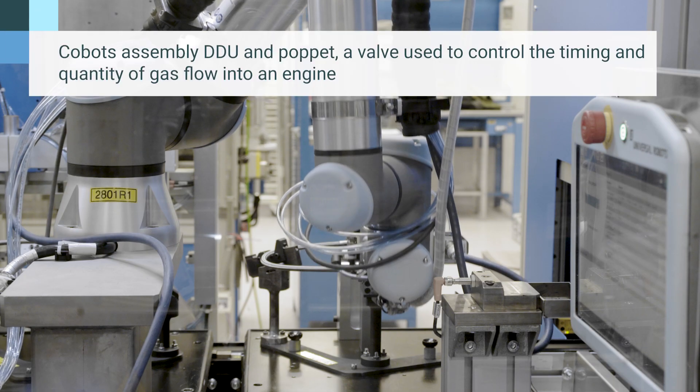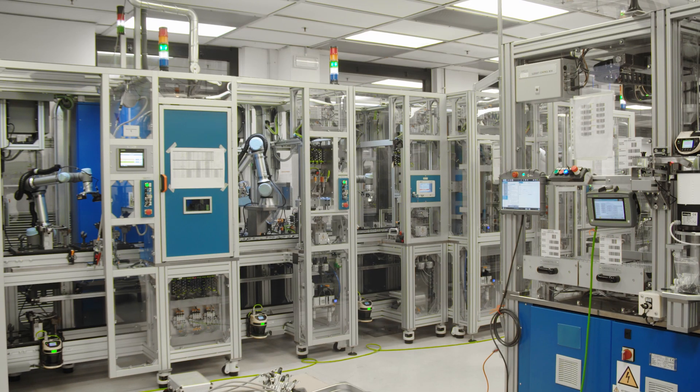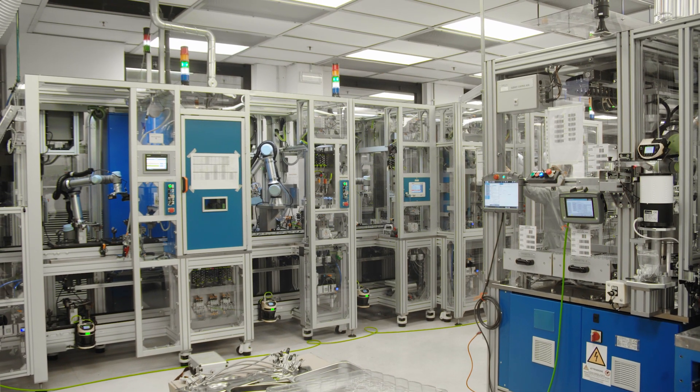The advantage of using cobots on the DDU line is that we can keep the modules open and also improve maintenance, and at the same time an operator can intervene if the cobots are not working correctly.